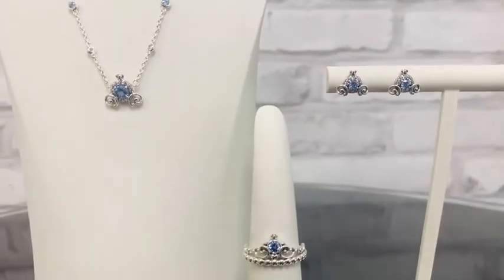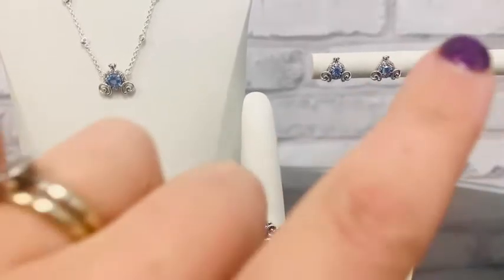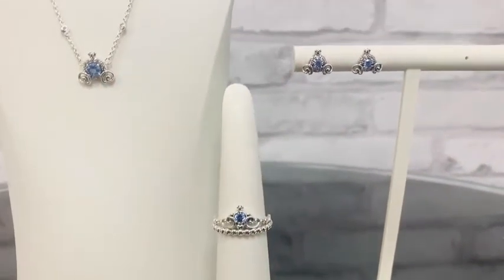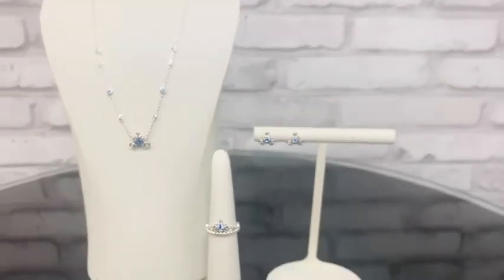Just to remind you: the necklace is $125, and then we've got the ring for $65 and the earrings as well for $65. A really beautiful Cinderella jewelry set.